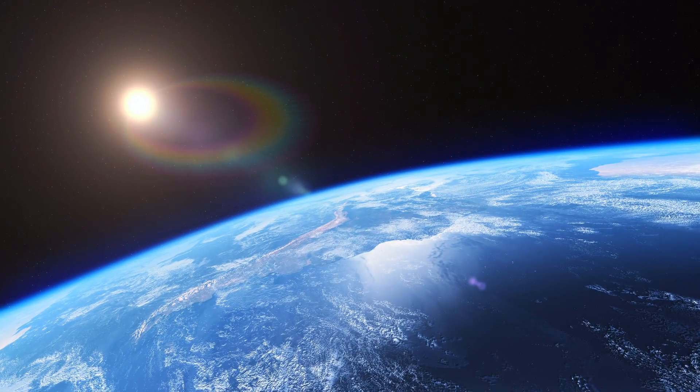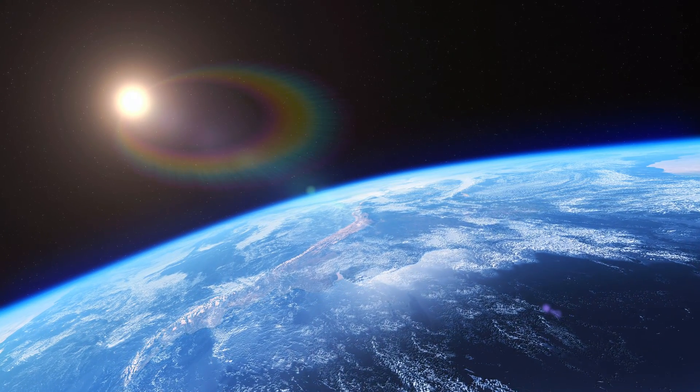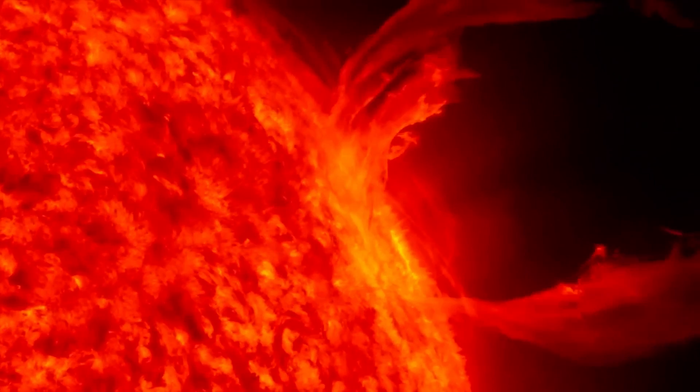It all begins 93 million miles away, at the sun. Our sun constantly releases streams of charged particles called the solar wind.